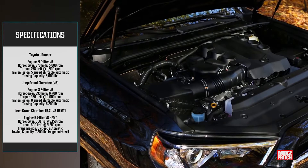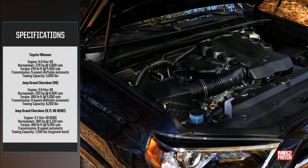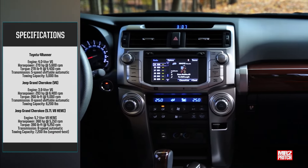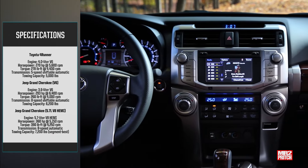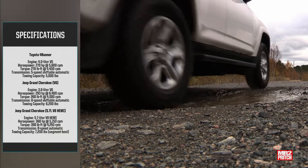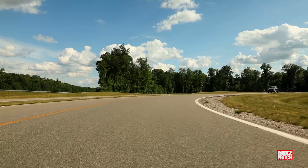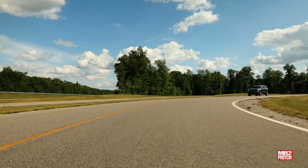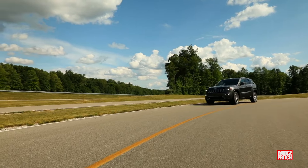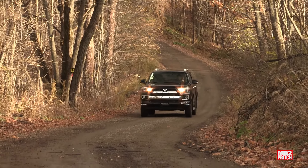Both engine choices represent some of the most mass-produced engines on the road today. Years of researching used cars has shown me that vehicles with powertrains backed by long production cycles, like the 4Runner and Grand Cherokee, tend to become more reliable the longer they've been in production as updates roll out and bugs get ironed out. Now let's see how these machines compare on physical size, spaciousness, and cargo volume.